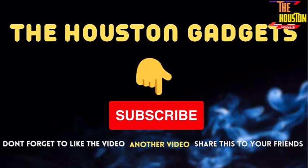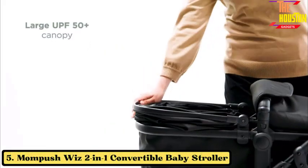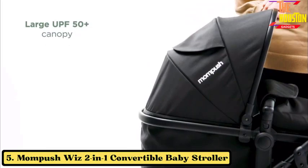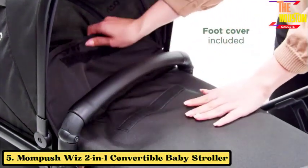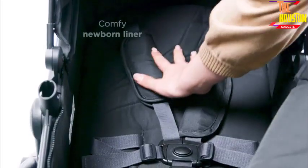Now, let's get started. Number 5: the MaPushWiz 2-in-1 Convertible Baby Stroller. The MaPushWiz 2-in-1 Convertible Baby Stroller is designed to grow with your baby from birth to toddlerhood.